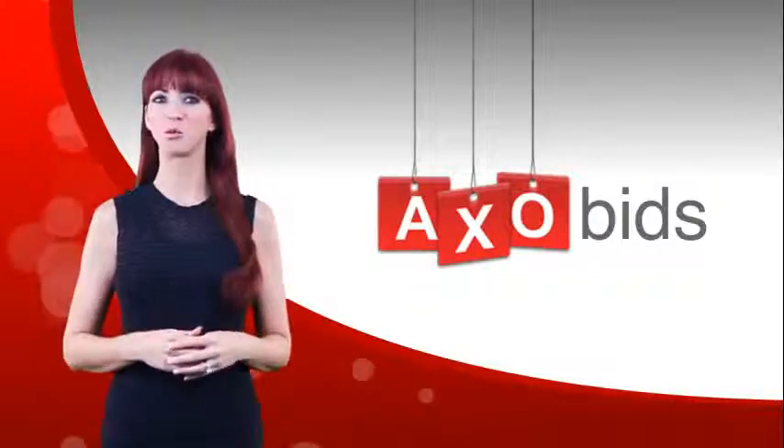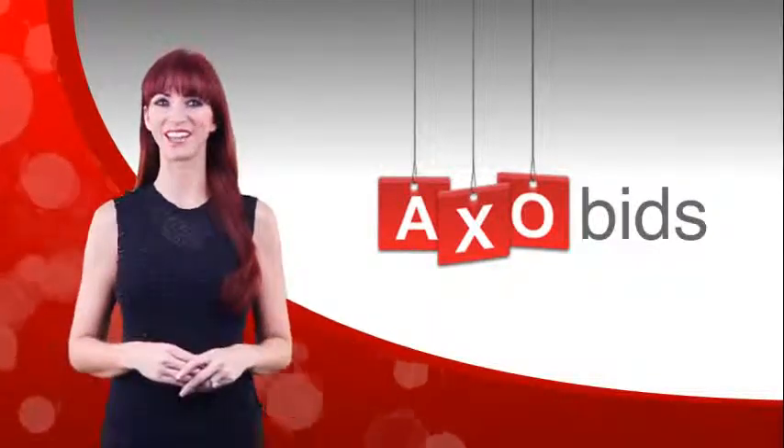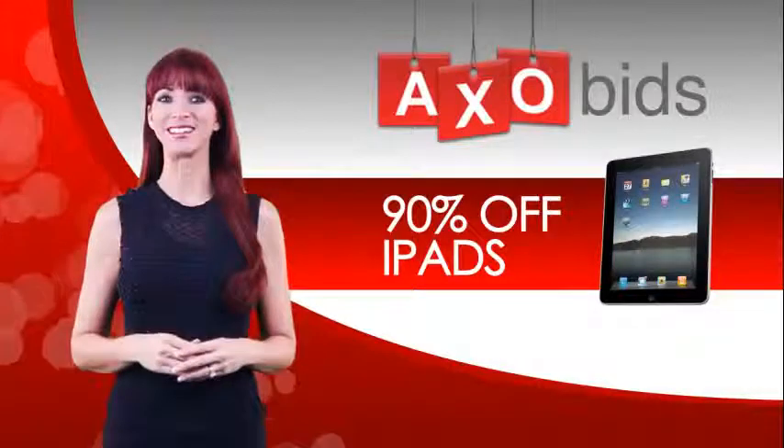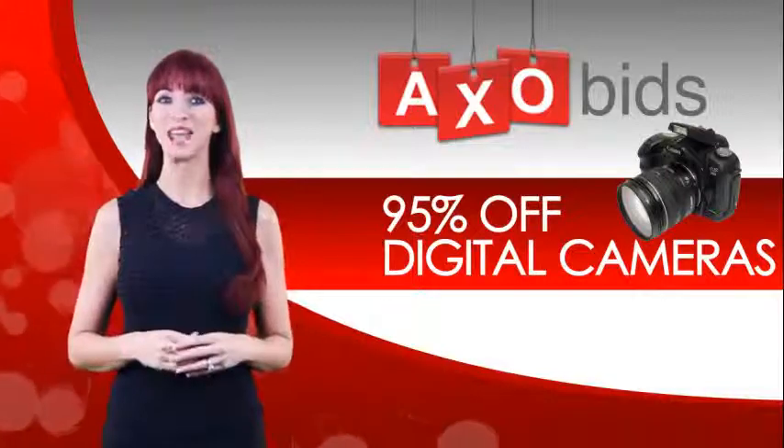Welcome to AxaBids.com, where winners save up to 95% off retail every single day — 90% off iPads, 85% off flat screen TVs, 95% off digital cameras and more.